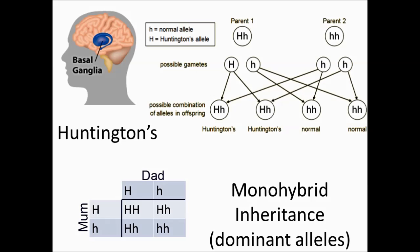Monohybrid inheritance: dominant alleles. Huntington's is a genetic condition that affects a part of the brain called the basal ganglia. The brain neurons of patients with Huntington's do not send electrical signals correctly to the muscles, causing difficulty in movement of all muscles — from skeletal muscles for movement to muscles that control breathing and swallowing.